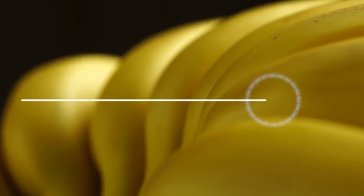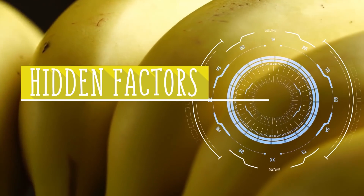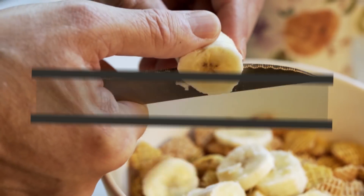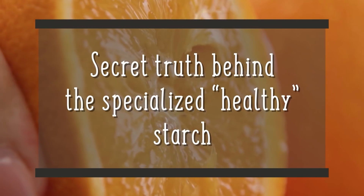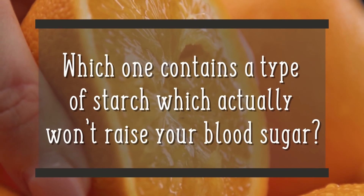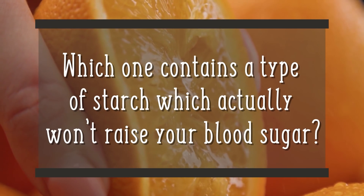We'll also look at a unique hidden factor of bananas which changes their nutritional content. Plus, we'll let you in on a secret truth behind the specialized healthy starch within one of these two fruits. Which one contains a type of starch that actually won't raise your blood sugar?